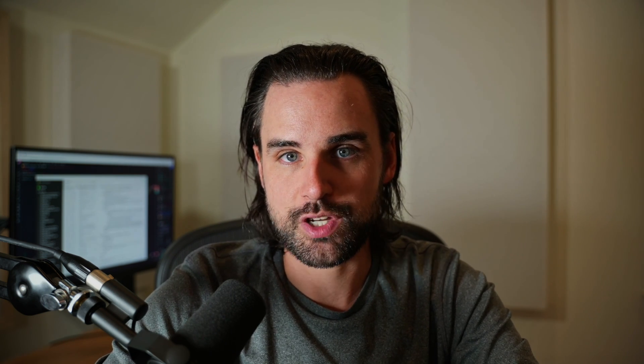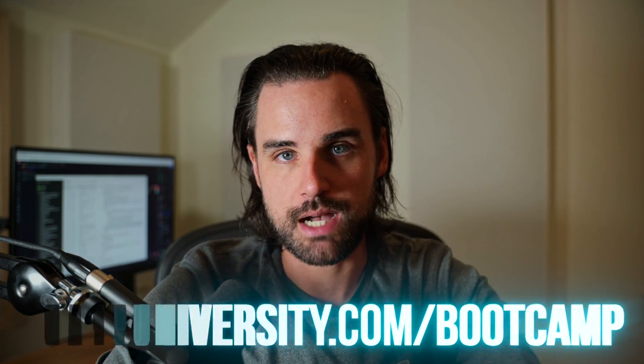If you want to take action on everything that I'm talking about today and go for the throat, I can show you how to master blockchain step-by-step over at dappuniversity.com/bootcamp.